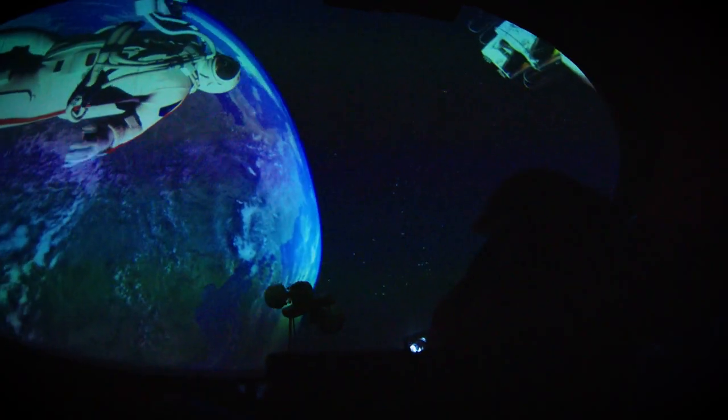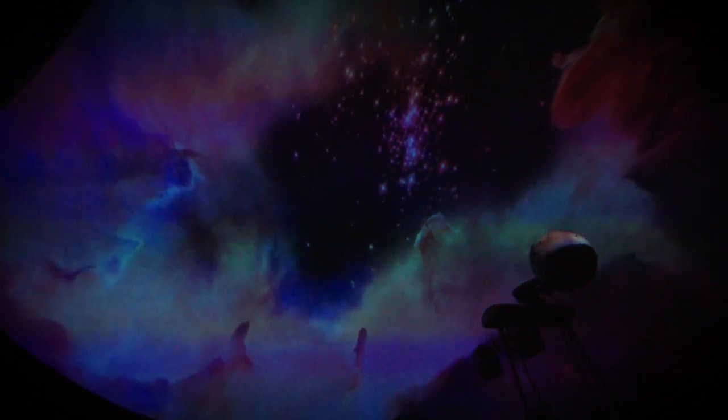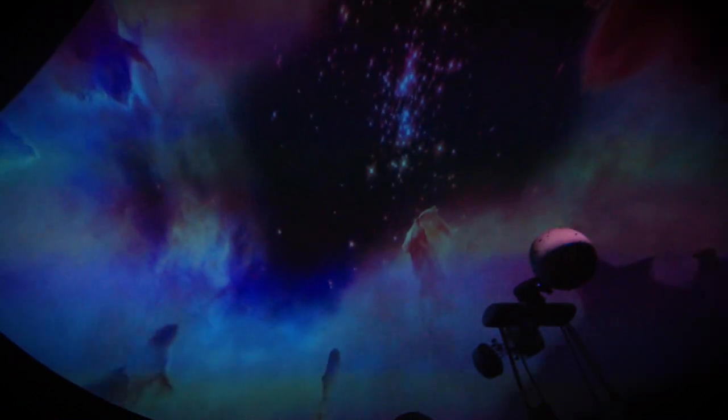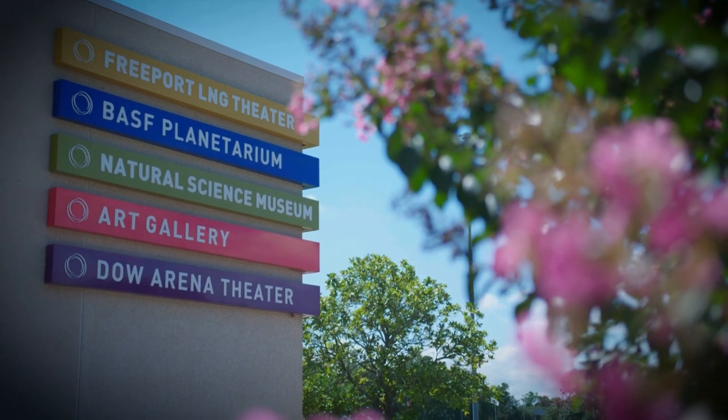Now we're going to lift off into space — a lift off into outer space here at the BASF Planetarium. It's a full dome planetarium; it's really special for an area this size to have. Inspire curiosity and spark imaginations — that's what we're all about. That's what this whole place does.